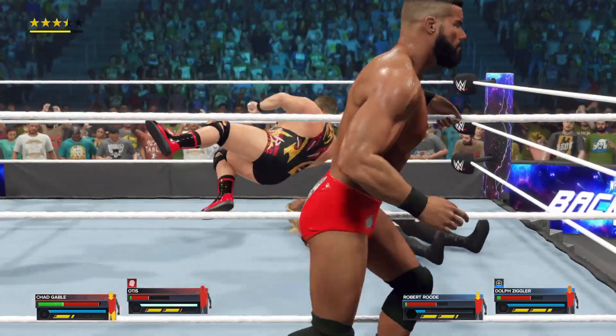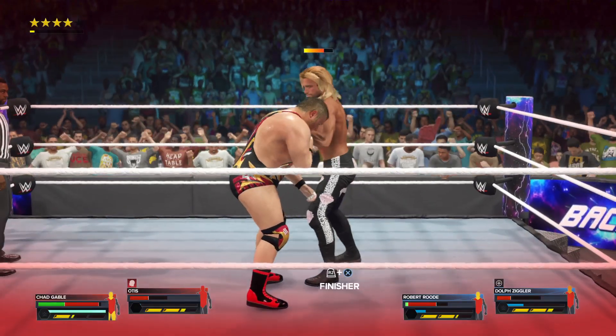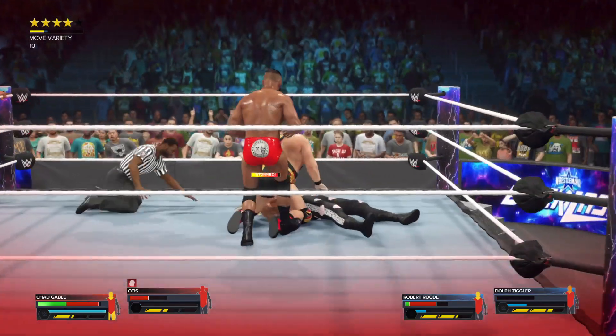I figured you'd like this one, Byron. The caterpillar! I love it! Oh my gosh, what impact! Big Otis with a big Otis slam.